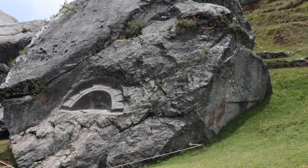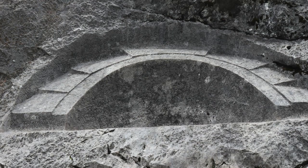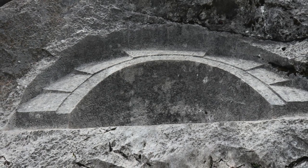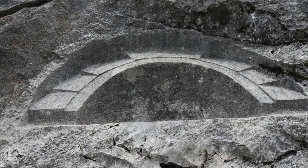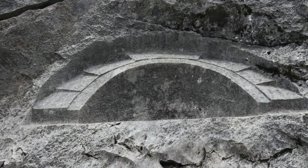Standing in front of Quilla Rumiyog stone is really unbelievable and I try to organize my thoughts. These are the reasons I think Quilla Rumiyog should be studied — it would be ideal to be researched by architects, engineers, sculptors, and geologists.